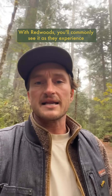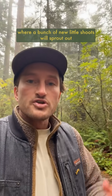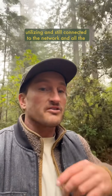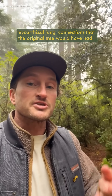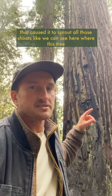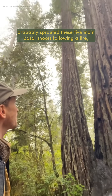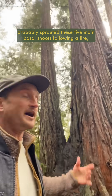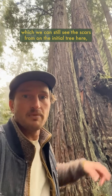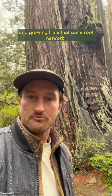With redwoods, you'll commonly see it as they experience disturbance like a fire or being cut down, where a bunch of new little shoots will sprout out around the side or the base of the old tree, utilizing and still connected to the network and all the mycorrhizal fungi connections that the original tree would have had. And sometimes that original tree will survive the initial trauma — like we can see here, where this tree probably sprouted these five main basal shoots following a fire, which we can still see the scars from on the initial tree here. Now this tree has six main stems all photosynthesizing and growing from that same root network.